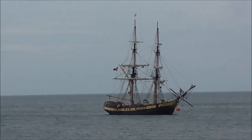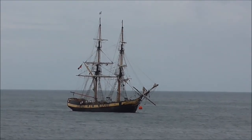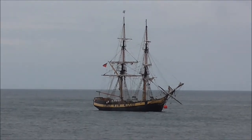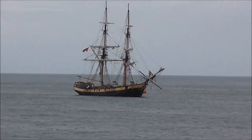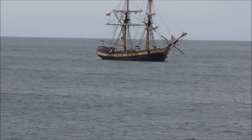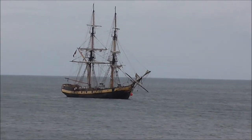Good afternoon. I hope you can hear me. The wind's a wee bit blustery. This is the Phoenix tall ship. She's got a crew of 11. Her length is 112 metres.